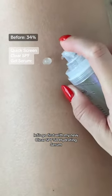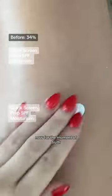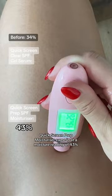Let's go in first with my new clear SPF 50 hydrating serum and my OG SPF 50 plus moisturizer. Now for the moment of truth — Quick Screen prep moisturizer came in at a moisture reading of 43%. Pretty damn good.